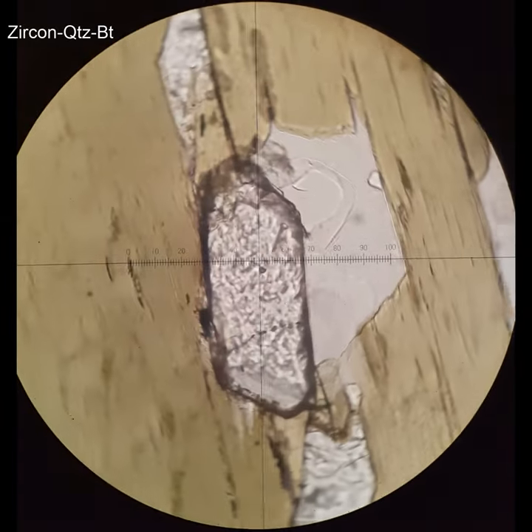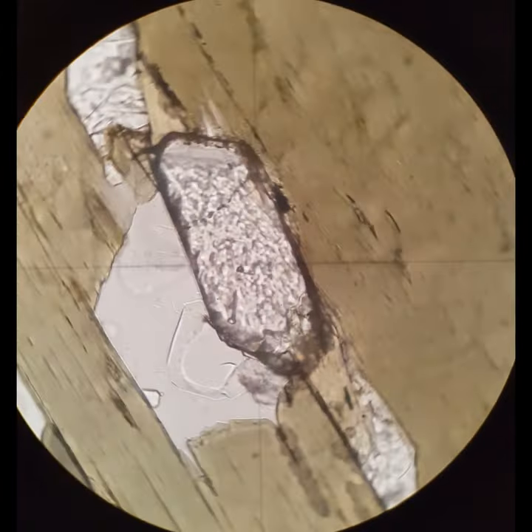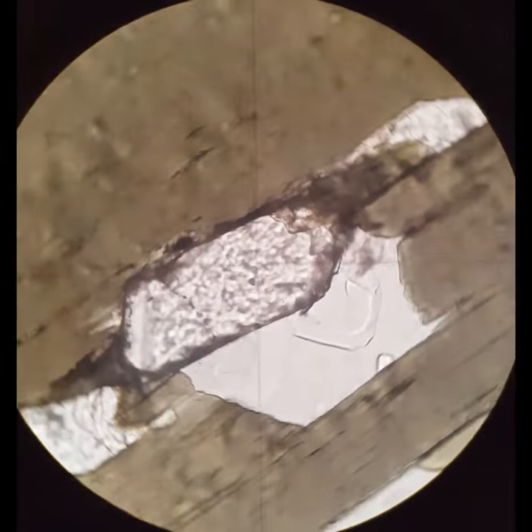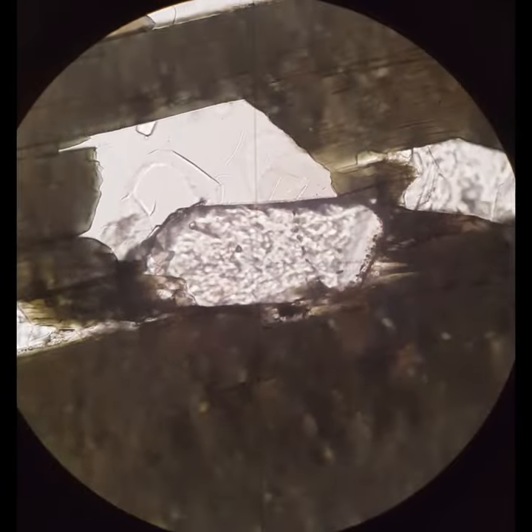So now we come back to this crystal. Again, it's an elongate prism, not very much radiation damage. It's true that the ends are not quite as symmetric as you see in other zircon crystals, but the interference colors are very similar. It has parallel extinction, and all of these characteristics together make me think that this is probably a zircon, rather than something like monazite.